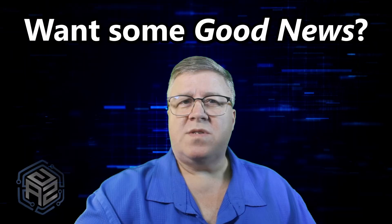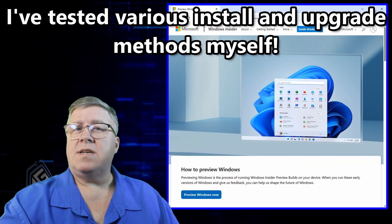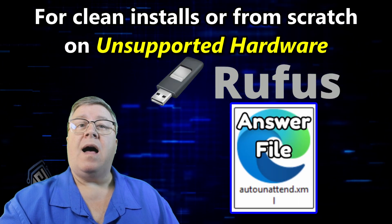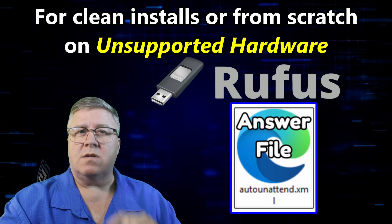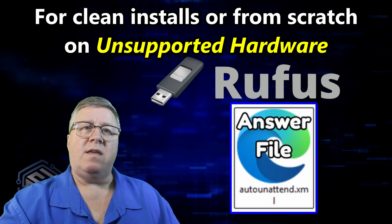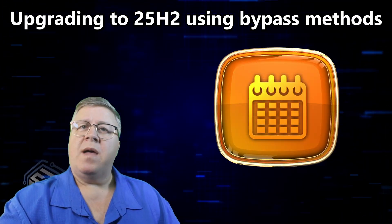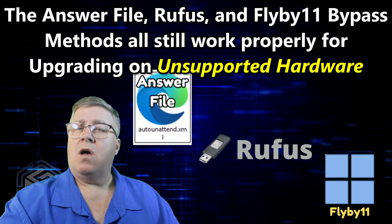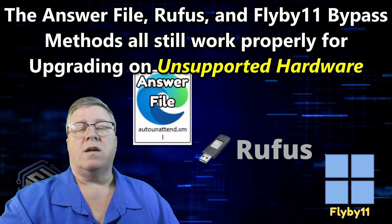Want some good news? I got my hands on the insider preview of 25H2 and personally tested both the Rufus and unattended answer file methods on unsupported hardware. As of July 2025, they both still work. So if you've used either of those in the past, you're still in business. And when it comes to upgrading, I've tested that too — the answer file, Rufus, and Flyby11 methods all still work perfectly for upgrading to 25H2 on unsupported hardware.